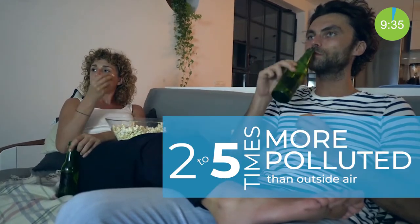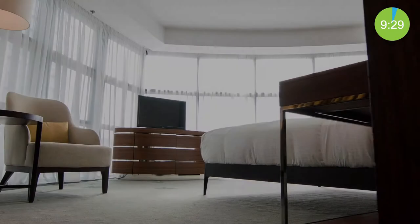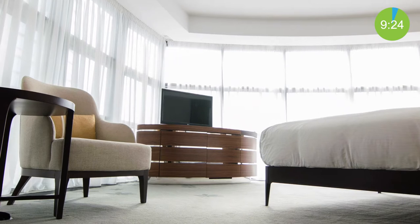Did you know that your indoor air quality could be 2-5 times more polluted than typical outdoor air? You may be asking how. Well, your home contains many different items like your furniture, flooring, and cleaning products that release many different chemicals into the air.